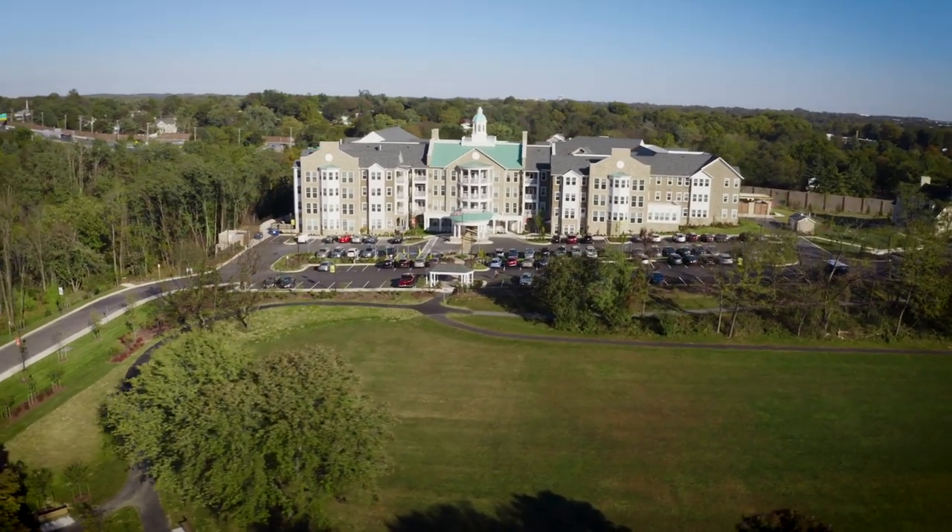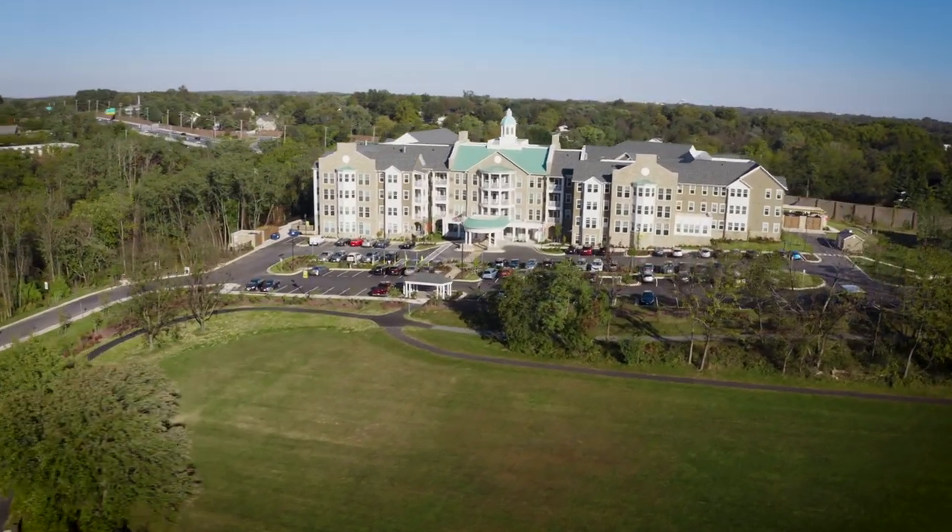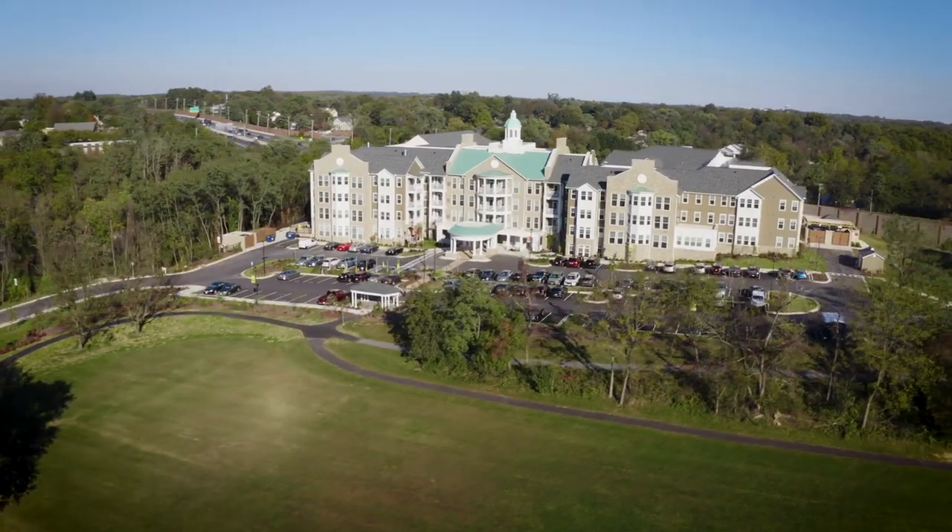This LEED certified 170-apartment senior living community has 91 independent living apartments, 53 assisted living apartments and 26 dementia care apartments dedicated to memory care.